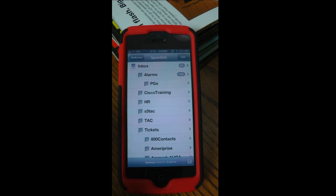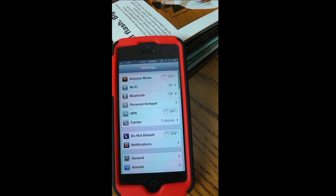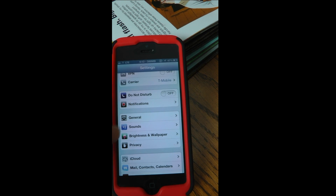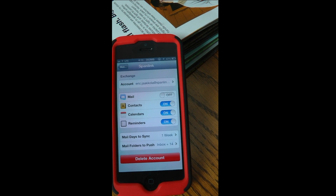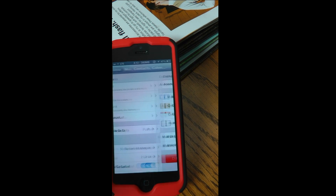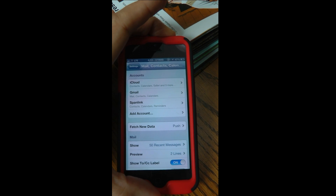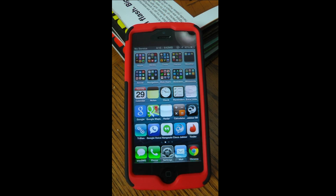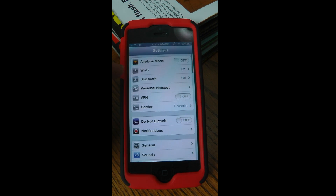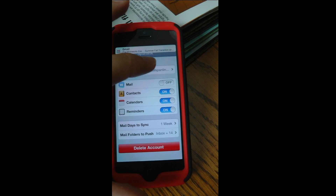So the way to fix that after you've done a search: go to Settings, Mail, turn off Mail, reboot your phone. No unread messages. Mail and Contacts — turn the mail back on.